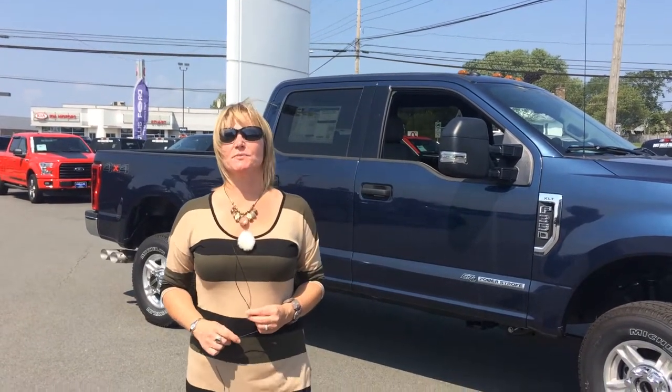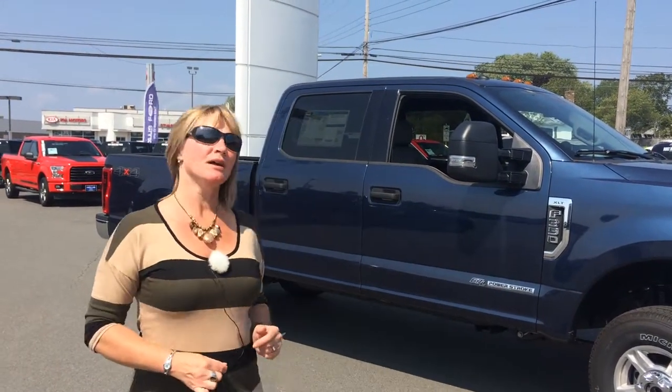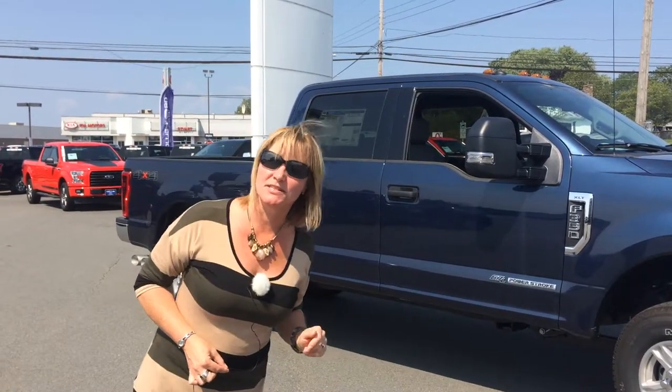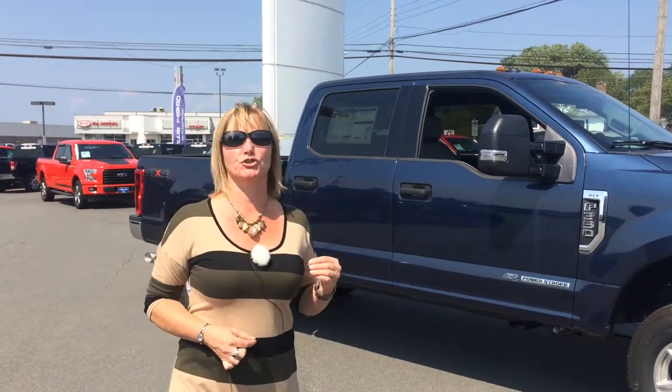Hi Malcolm, Cindy Kennedy here from Hollis Ford. Welcome to Truro — this is the truck you inquired about: our 2017 military grade aluminum alloy body one ton truck, F-350 XLT model, 6.7 liter Power Stroke turbo diesel.